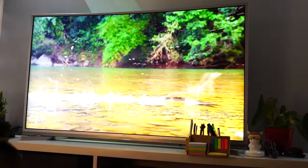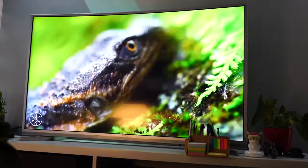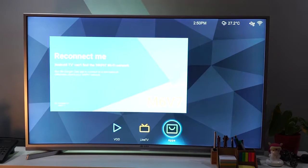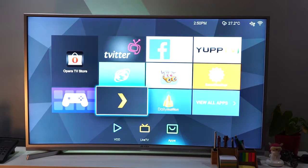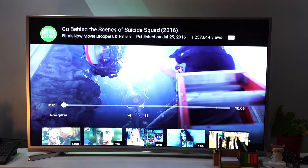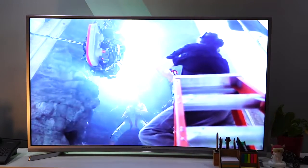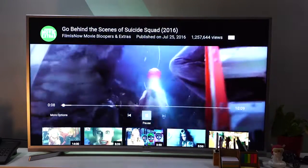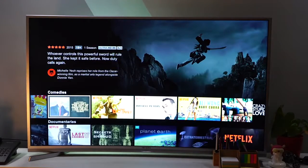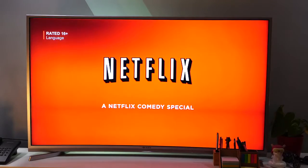Depending on the type of video you're watching, you can change the picture mode to maximize viewing experience, whether it's a movie, sports, or running the built-in apps. Speaking of apps, there's a native browser provided by Opera, and there's also Facebook, Twitter, and Picasa support. What's really cool is that the native YouTube and Netflix apps are good enough that you'll no longer need Google Chromecast for your streaming needs. The UI is neat, simple yet intuitive, and very easy to navigate — it feels like webOS.